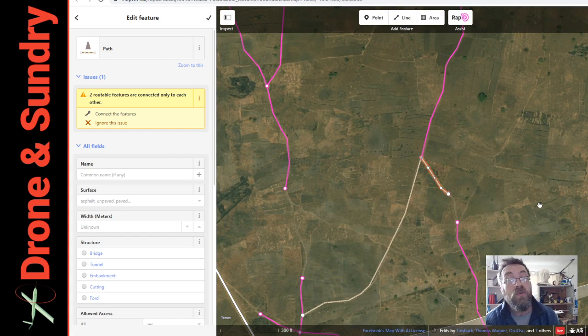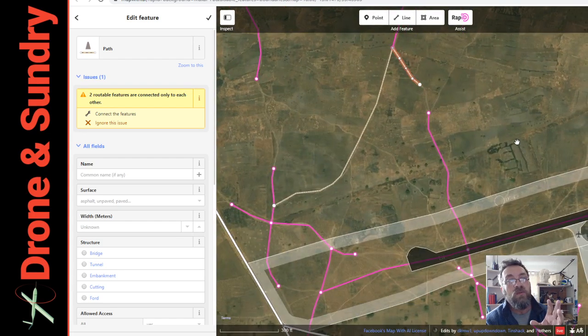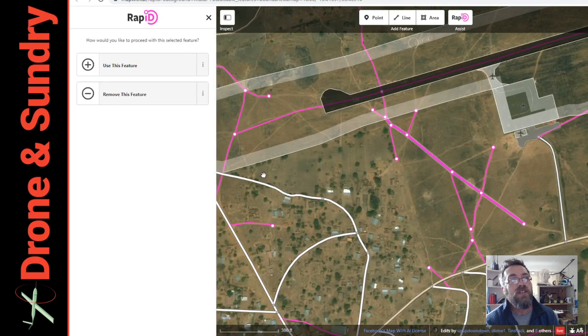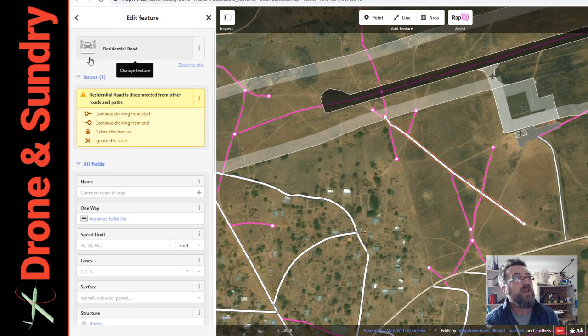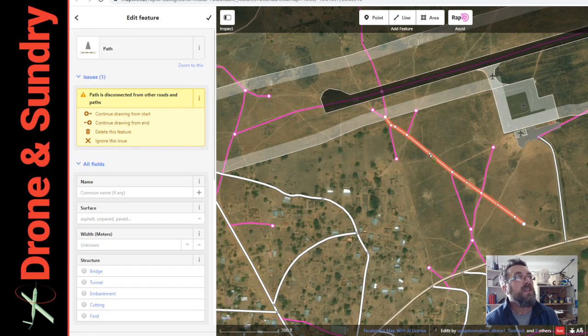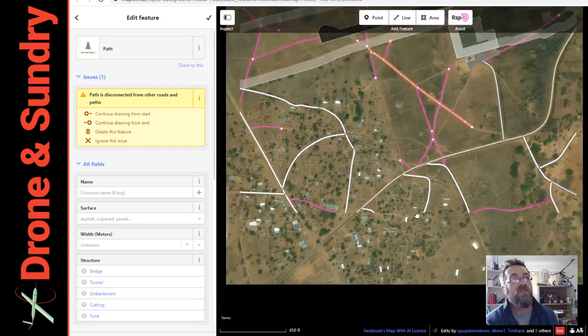I've looked at this before and it wasn't working — it was only working for some selected spots, not all over the world. But it appears to be all over the world now. So, map.with.ai is the website you're looking for, and RapiD Assist is the method. I think that's jolly cool.